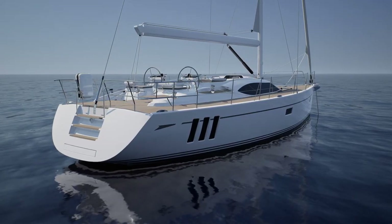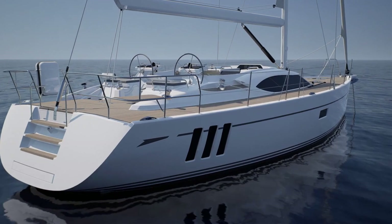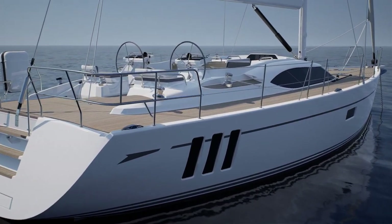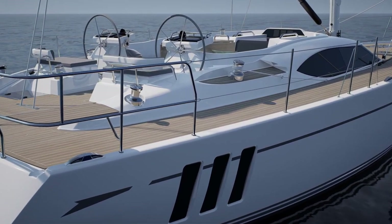The 495's master cabin comes complete with Oyster's signature triple seascape windows that flood the interior with light, giving a feeling of space and airiness inside the cabin.